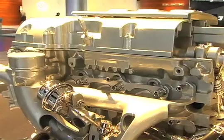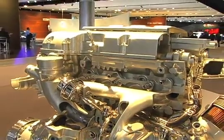This is the 1.4 liter turbo engine, which is going to be available in the Chevrolet Cruze. It's one of a family of engines we call the Family Zero, with several displacements that are sold throughout the world.